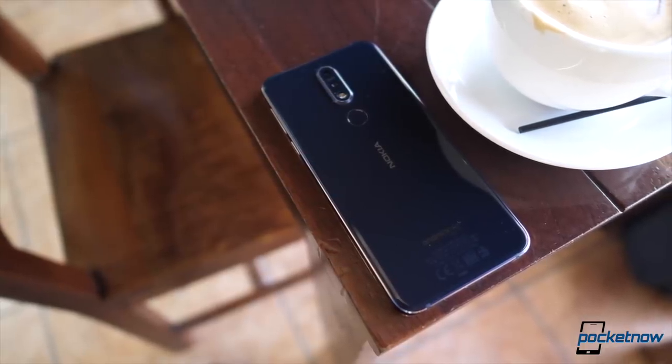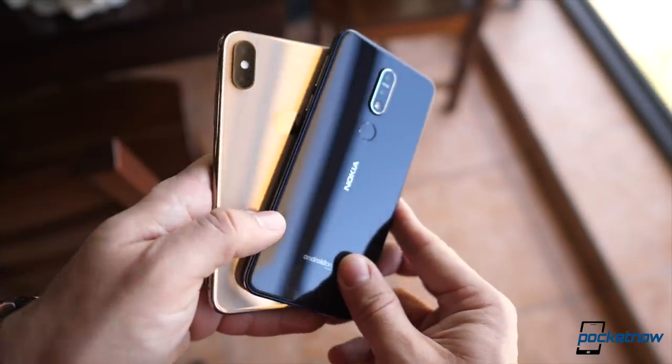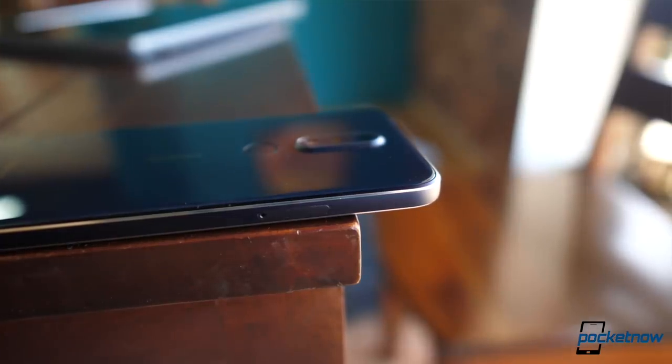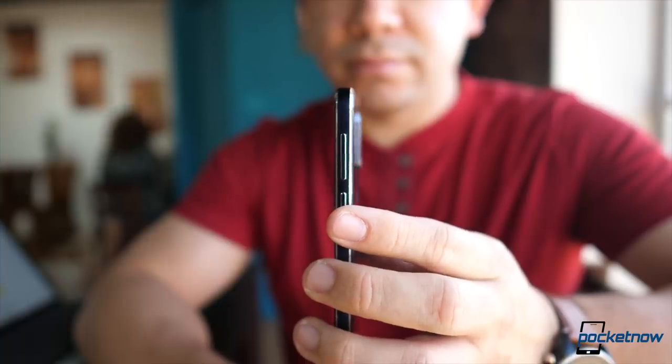First off, they did get the design part right. It's not such a large phone, being just slightly taller than the iPhone XS. The CNC machine chamfers on the aluminum make this midnight blue variant quite the looker, and the 2.5D glass on the top and the bottom make it pleasant to hold.